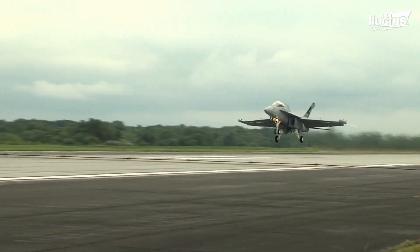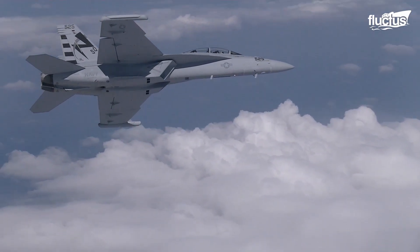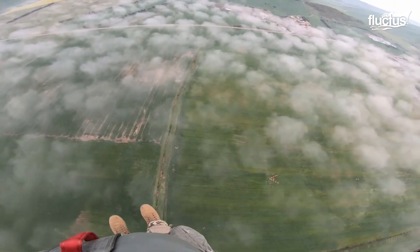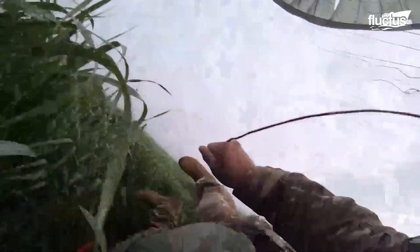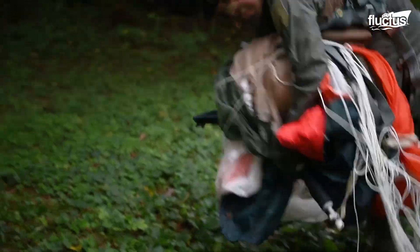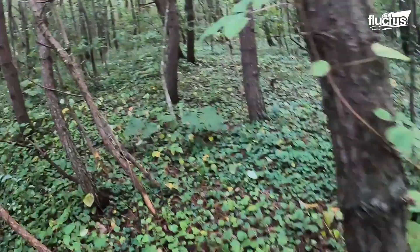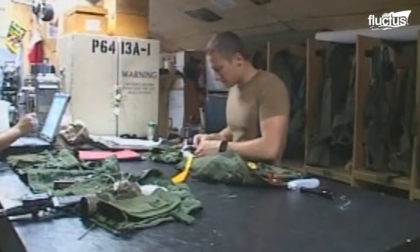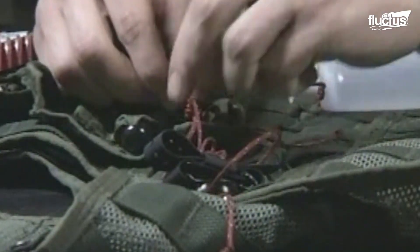During operations carried out by fighter aircraft, pilots are exposed to many risks, which can result in accidents or conditions that force the pilot to separate from his aircraft. In these cases, pilots can end up in inhospitable places, without food or water, and exposed to the elements. This is why each pilot brings a survival kit, meticulously prepared and maintained by the aircrew survival shop, to ensure that pilots have essential equipment in the event of an ejection.